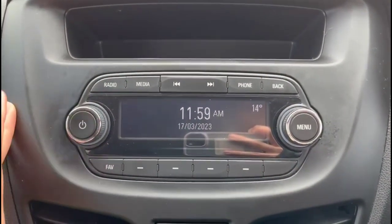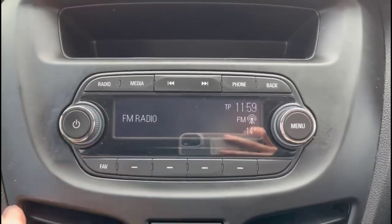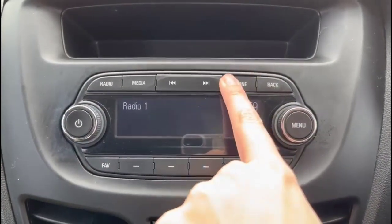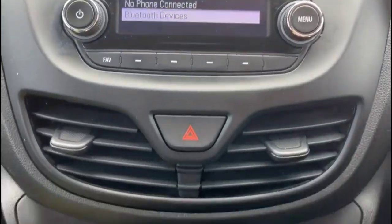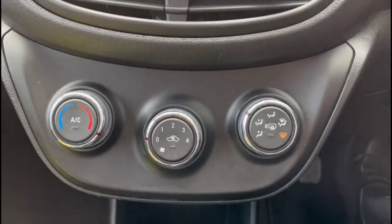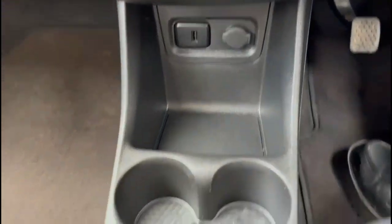Infotainment system with digital radio and Bluetooth connected for your phone. Air conditioning with pollen filter, USB connection for your mobile device and power sockets.